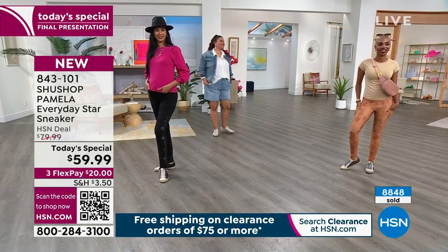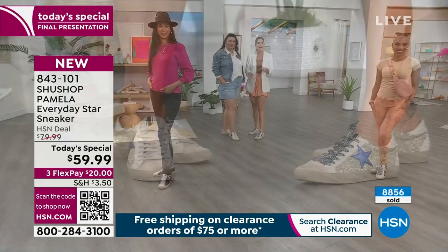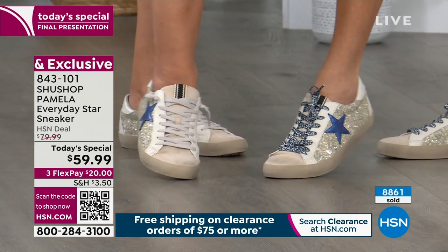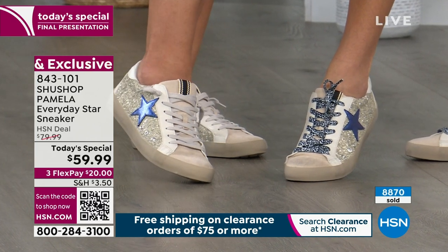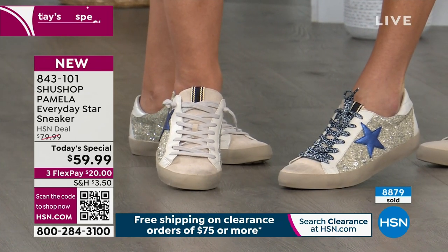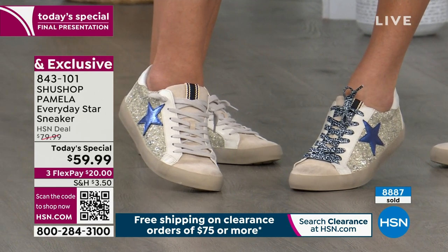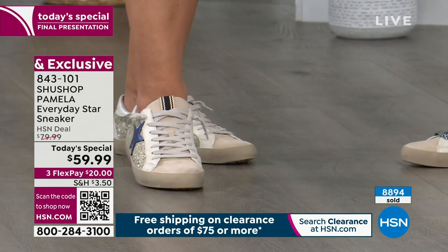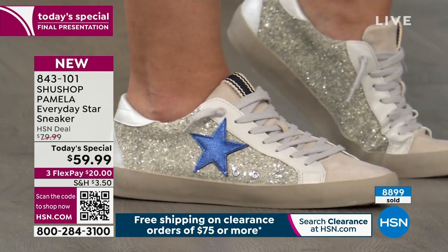Just switching out the laces, you can go from day look — like Annette in double denim going to the farmer's market — to popping in the fun laces for a whole different feel and totally different vibe. My theory: life is too short, wear the fun tennies! These give you the bling but they're not completely crazy over the top. They don't look like Hello Kitty shoes — you're not trying to be a 12-year-old.